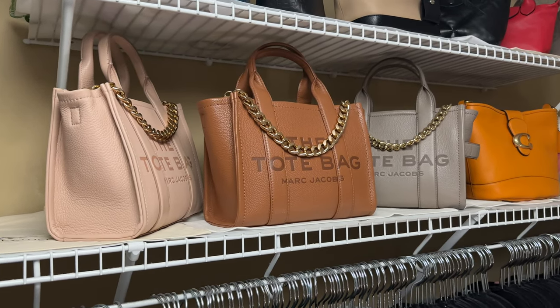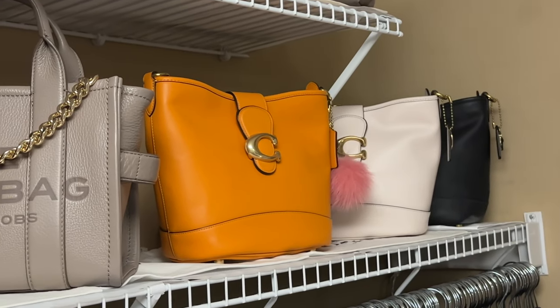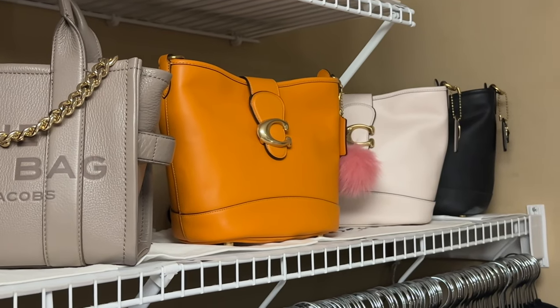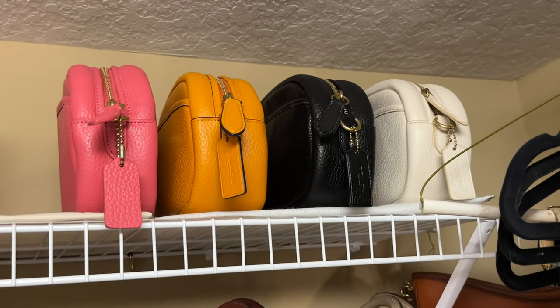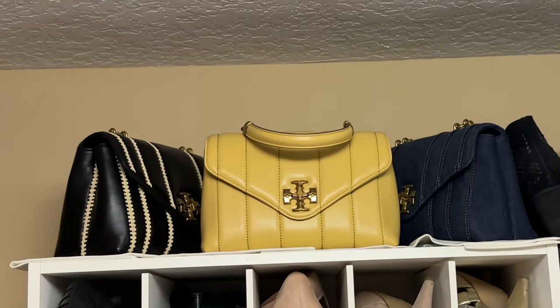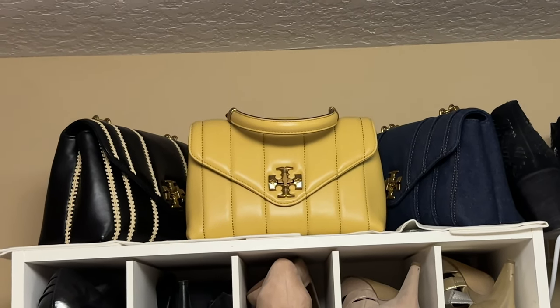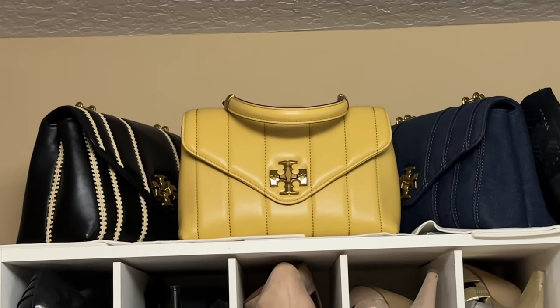Next I have my Coach Tally bags in papaya, chalk, and black - I love those bags and I have so many straps that go with them. They coordinate with the colors of my camera bags, so I can use those web straps interchangeably. Way up top I have my Tory Burch Kira Top Handle bags in the black striped raffia, the beeswax, and the denim. I love those bags - they are keepers, very luxurious.